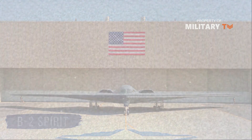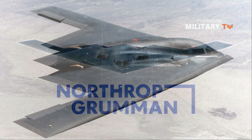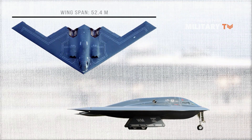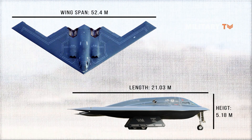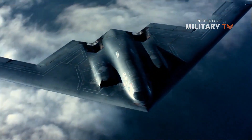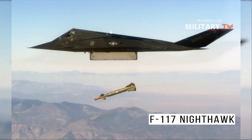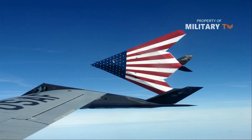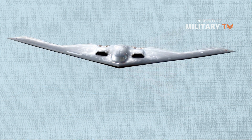B-2 Spirit. First revealed in 1988 by Northrop Grumman Corporation, the B-2 Spirit was America's first truly stealthy strategic bomber. The tail-less design was meant to minimize the aircraft's radar signature, allowing it to penetrate Soviet air defenses during a nuclear war. The end of the Cold War ended justification for a full-scale order of 132 planes, and only 21 were actually built. The success of the F-117 Nighthawk during the 1991 Gulf War showed the utility of stealthy aircraft capable of conventional precision strike, and the B-2 fleet was modified to conduct conventional missions.